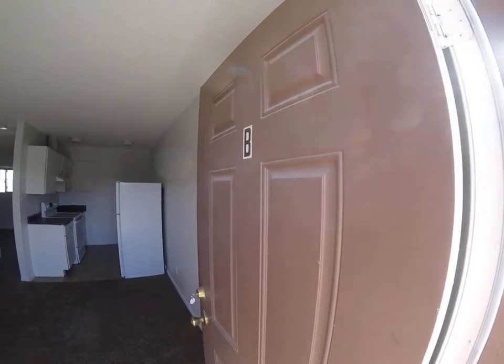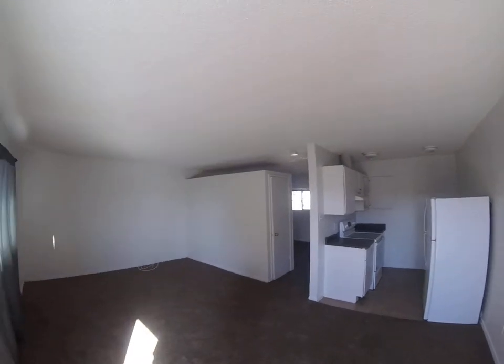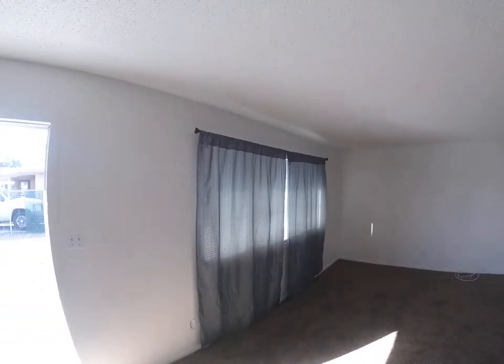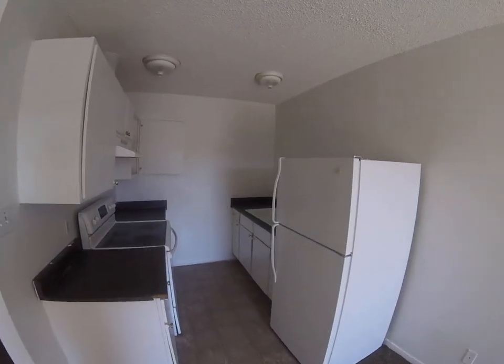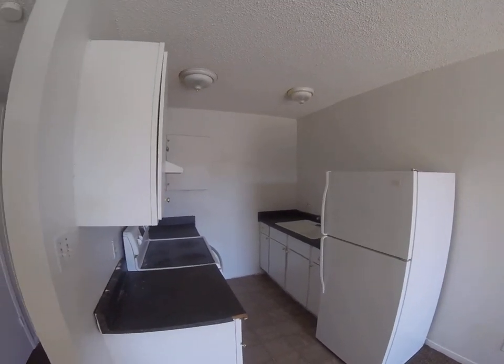This is Ellis, Unit B. Here we have the living room, and we have new linoleum in the kitchen, refrigerator, and electric stove.